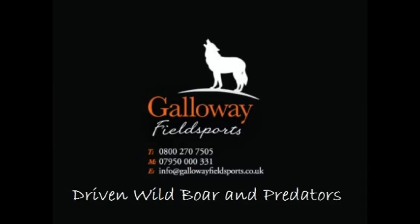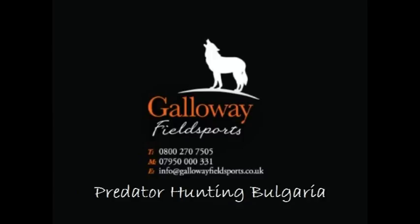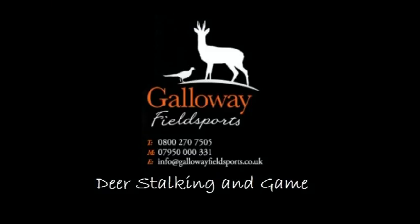If a red hind is shot in Scotland in February with many white maggots under the skin along its back, these are warble fly larvae. They are not dangerous to human health, but we would certainly need to note it on a declaration before submitting the carcass to the game dealer.